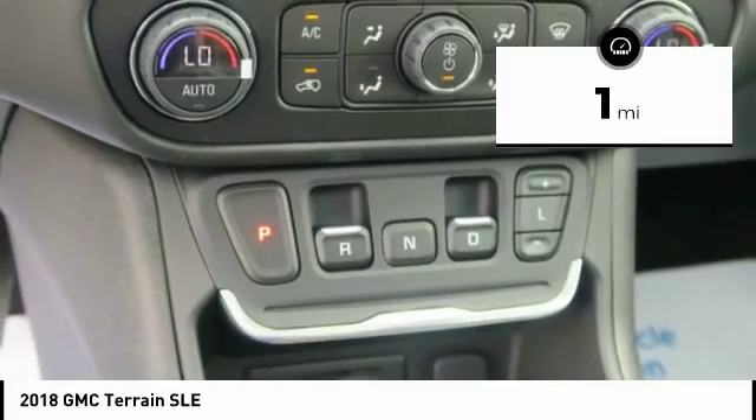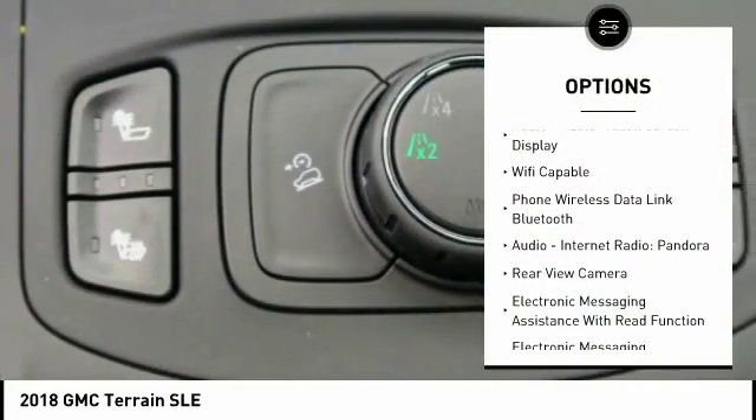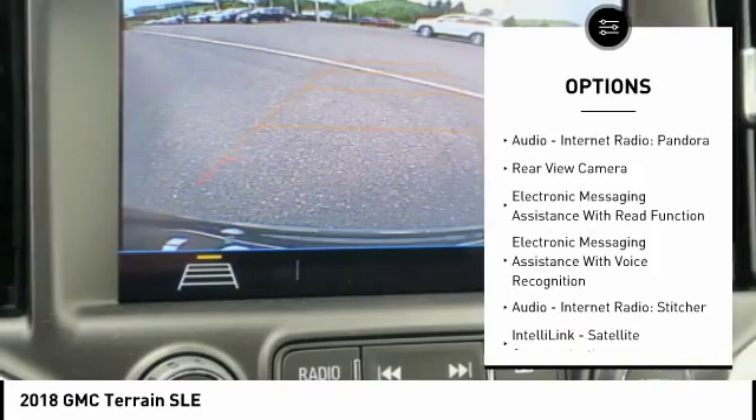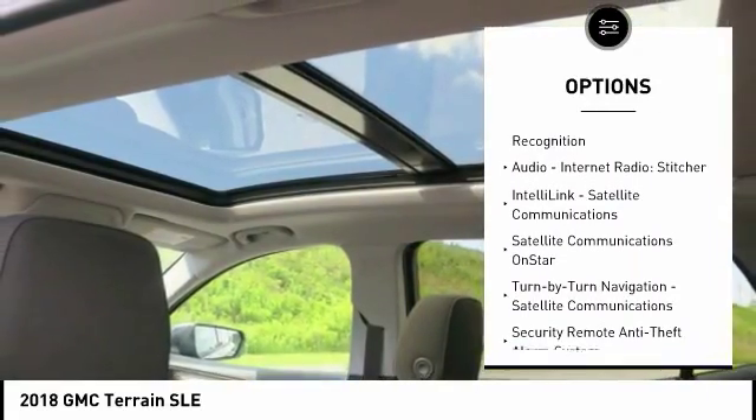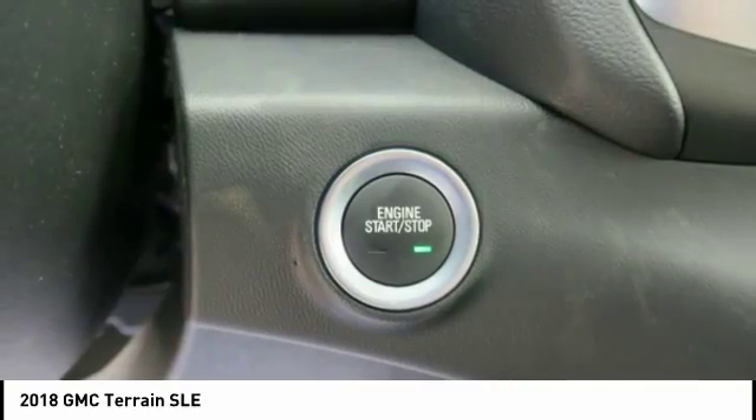Here are some of this vehicle's great options: traction control, stability control, power steering, cruise control, power brakes, power windows, compass, clock, trip computer, and child safety locks.